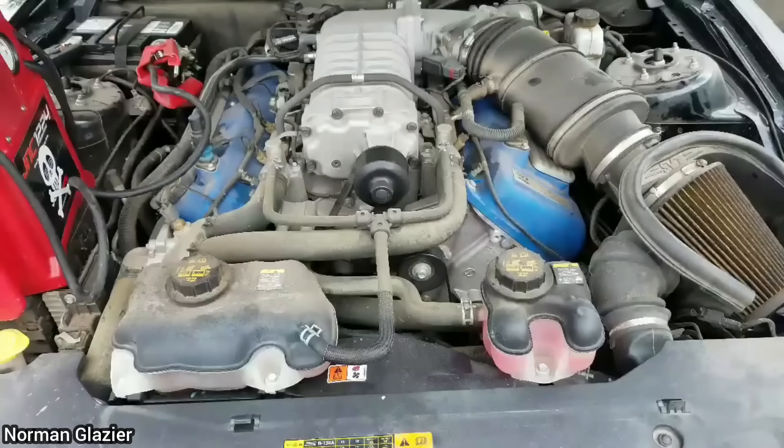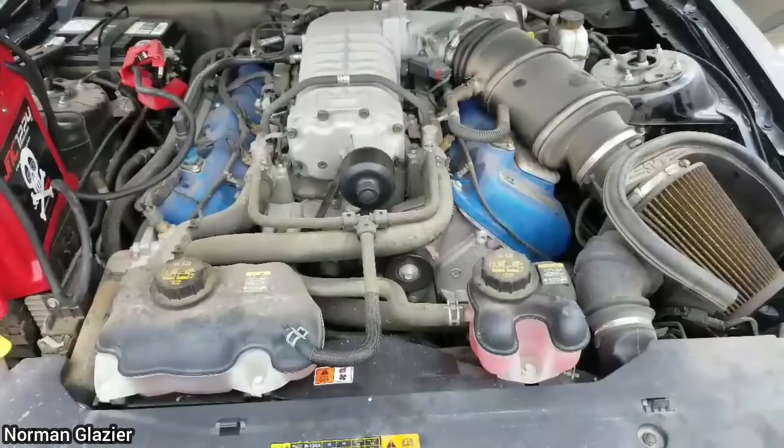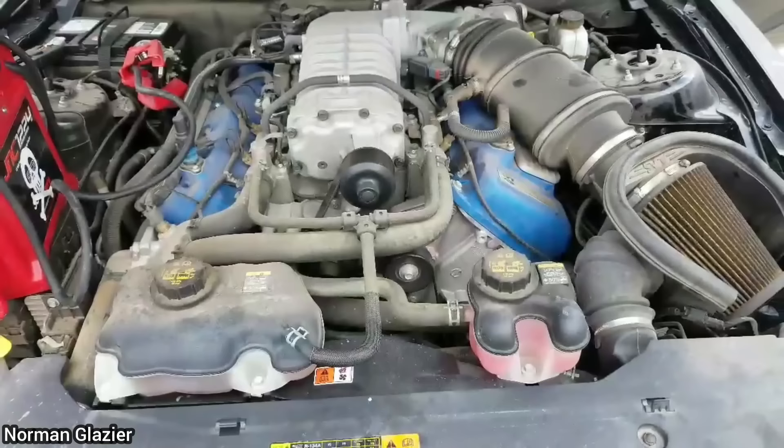This customer had brought in their 2012 Mustang GT500 as they said it stalls on the highway. When it arrived, the technician found it to have no fuel, but also found it had never had the oil changed since brand new, and it now has over 12,000 miles on the car.